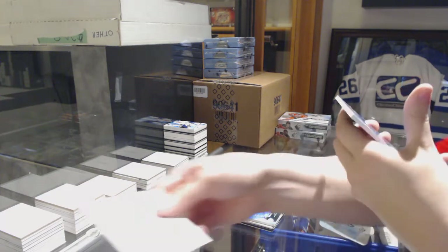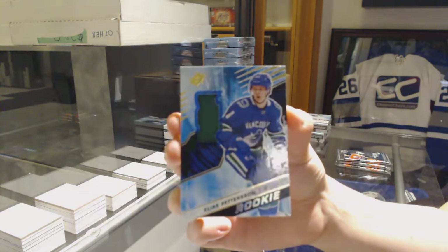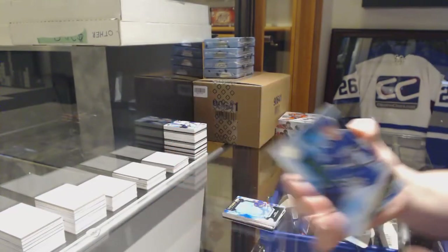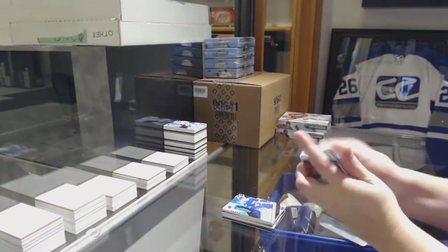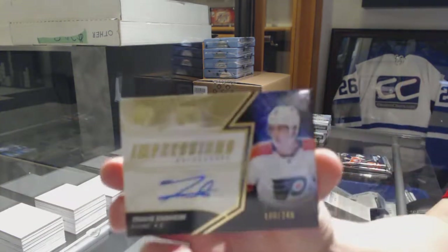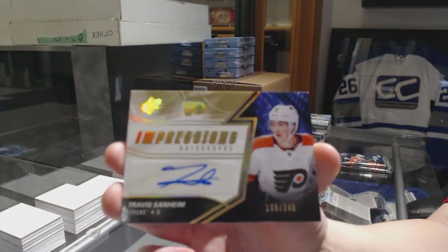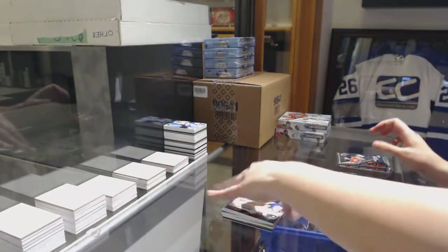We've got a rookie jersey for the Vancouver Canucks, Elias Pettersson. We've got an Impressions Auto numbered to 249 for the Philadelphia Flyers, Travis Sanheim.